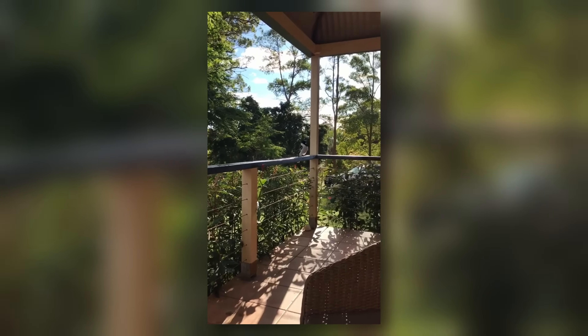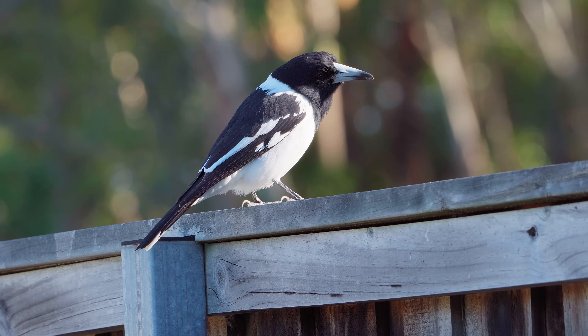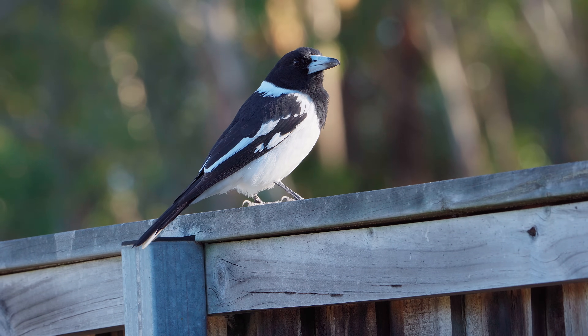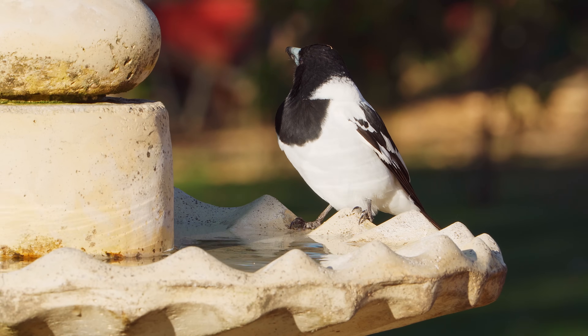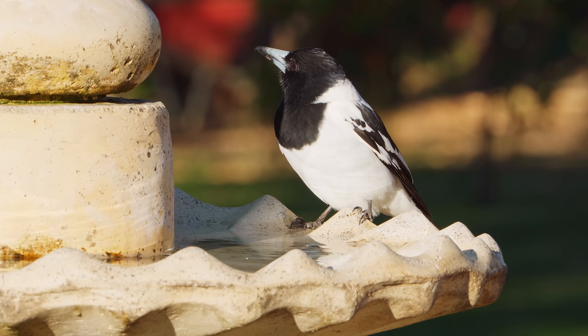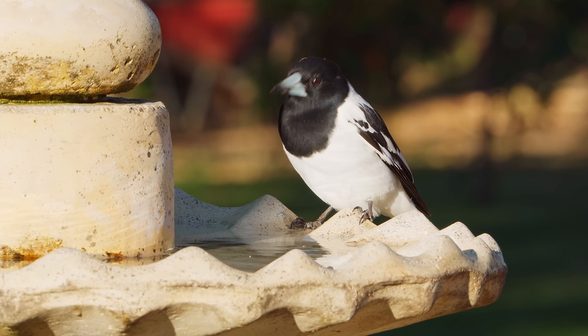Both species have adapted well to life alongside humans and are found in many towns and cities. I'm Barry from Birdwatch World. Thank you for watching this video today about Australian butcher birds. I'll catch you in the next video.